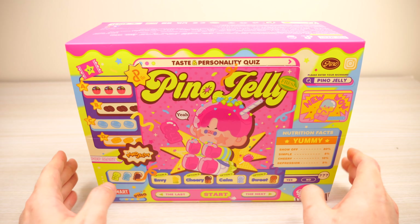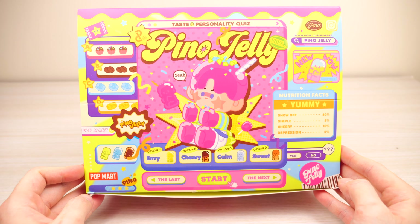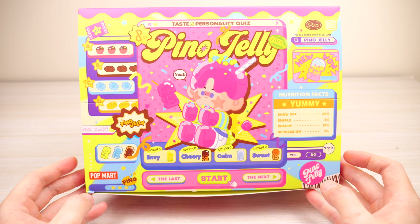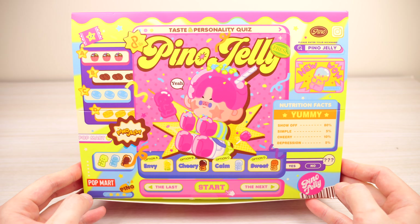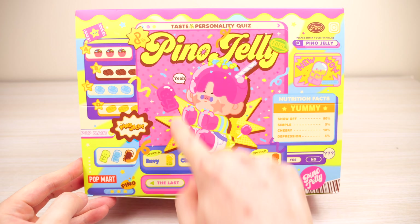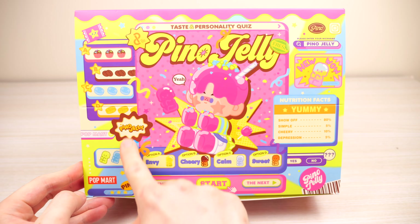Hey everyone! So today I have a new Pop Mart for you all. I have Pinot Jelly 'Taste of Personality' and I have three Pinot Jellies total right now, but I saw this collection and I thought there were too many ones that I wanted, so I had to get the full set. I love the box by the way — look how colorful it is, so pretty, and it has this kind of game style to it.